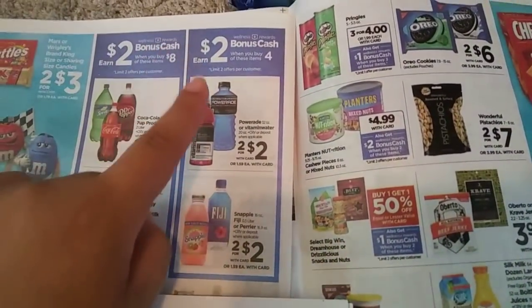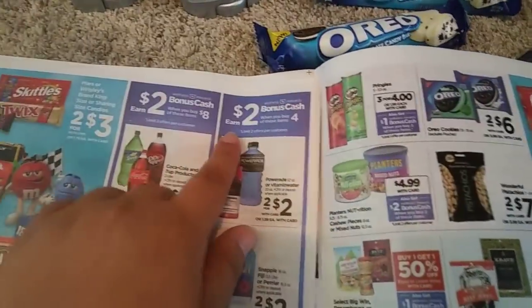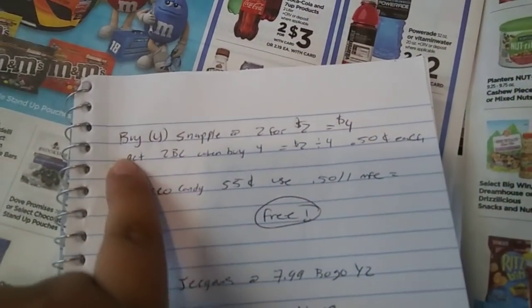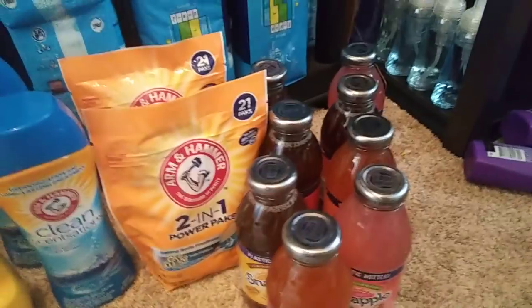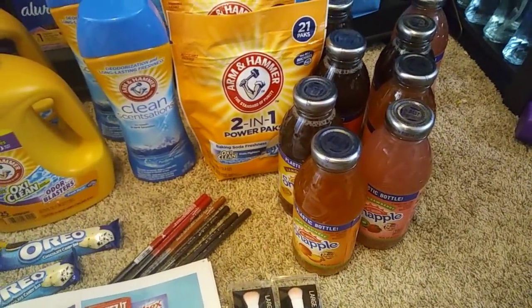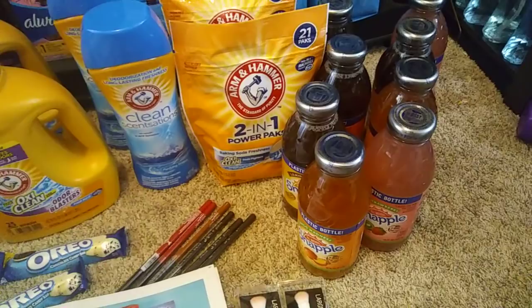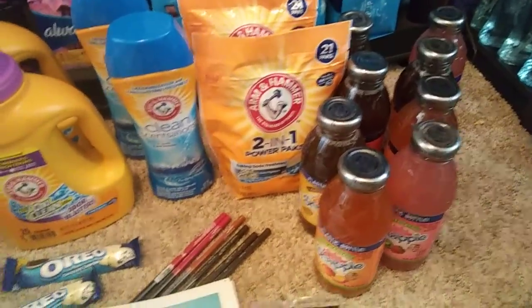There's a really awesome beverage deal here where you buy four and get $2 back, and they're 2 for $2. You can do Powerade, vitamin water — we did Snapple because we drink a lot of Snapple. Buy 4 Snapples at 2 for $2, that's $4. Get back $2 in bonus cash when you buy 4, making it just $2 for the four, 50 cents each. That's limit twice per card, so he went ahead and maxed it on his card. I'm still going to do it on my card — I might get Powerade or vitamin water. If that's something you guys like when you go to the gas station or grocery store, it's a really good deal instead of paying a dollar something each time.